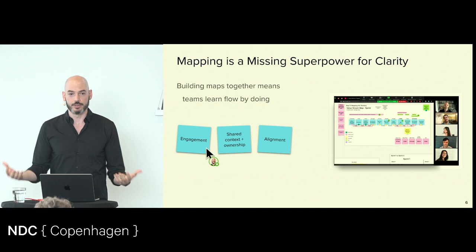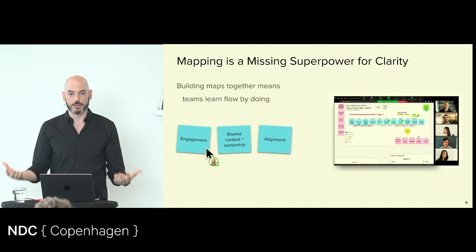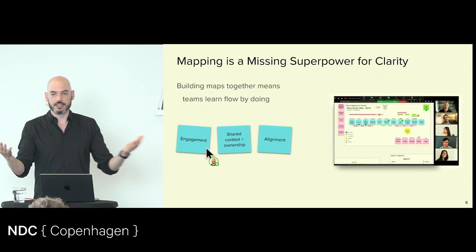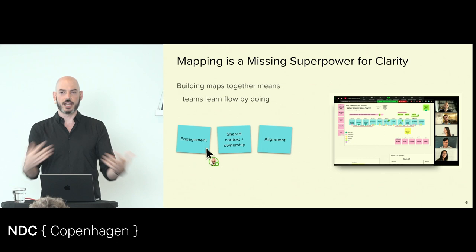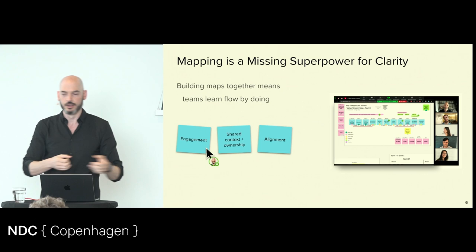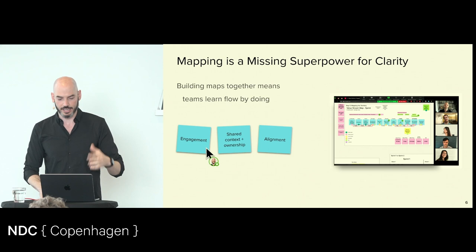You also get alignment you wouldn't get elsewhere. You don't get alignment by saying 'here's what we're doing.' You get alignment by everybody contributing and saying this makes sense — we all arrived here together, so we're all on the same page and can now head off in a direction together, rather than having something handed down from an ivory tower.